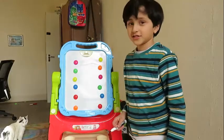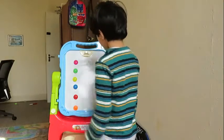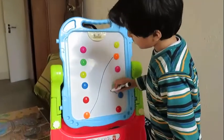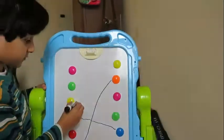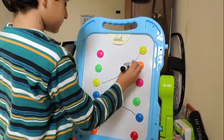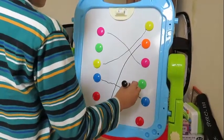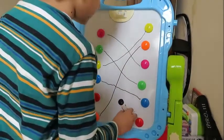I'm going to match the same colour now. Orange on orange. Blue on blue. Yellow on yellow. Pink on pink. Green on green. Red on red.